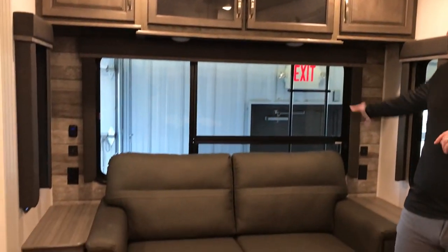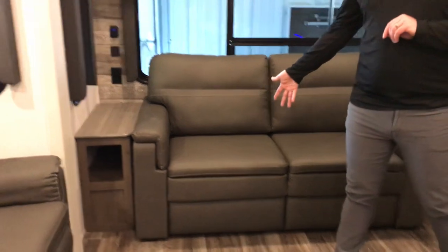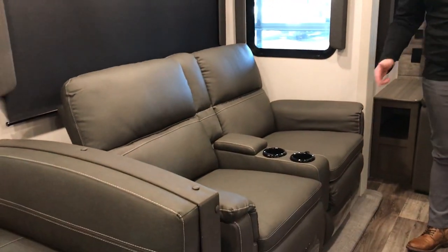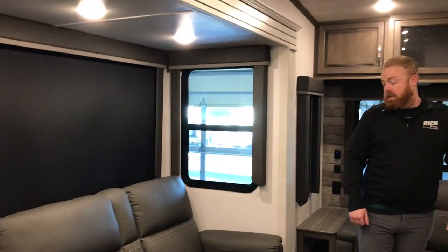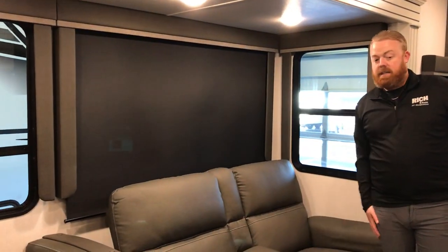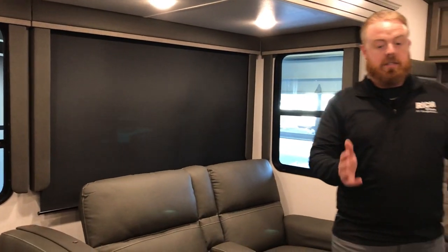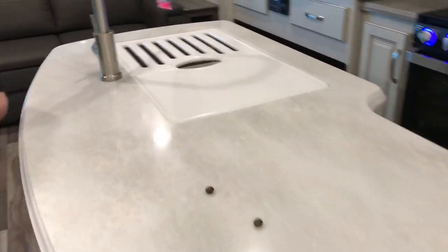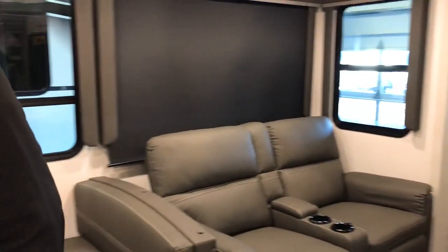You also have your trifold sofa with big back windows — this will make into a bed. You've got your theater seats directly across from your TV, which is a nice setup. Those will heat, vibrate, and light up. You've also got the nice blackout roller shades that come with this coach. You will also see you've got a big beautiful island, so you do have tons of counter space, a double sink, and solid surface countertops.